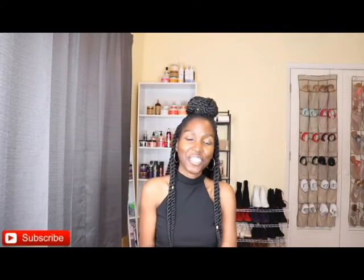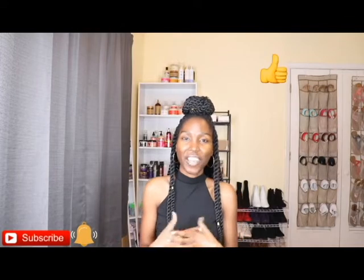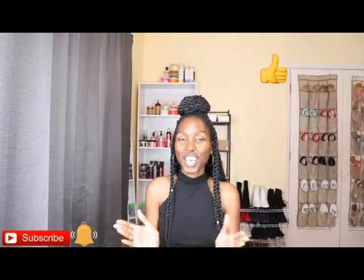Hello everyone, it's Christina and welcome back to my channel. In this video I'm going to be doing a favorites when it comes to my hair products. If you want to see what my favorite hair products were for 2019, then keep watching because I'm gonna get started right now.